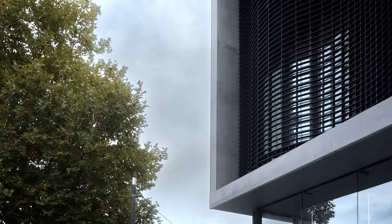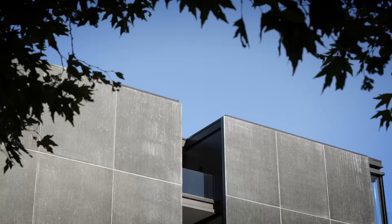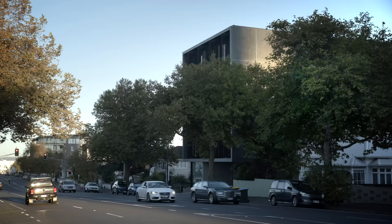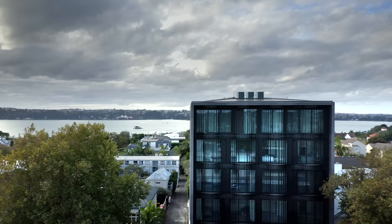Eight apartments. When you look at the building from the street, it was important that the lobby had a sense of address and it's obvious where you enter — framed by two solid blade walls. There's a small 100 square metre commercial unit on the left, two apartments over three floors, and then a penthouse suite on top.